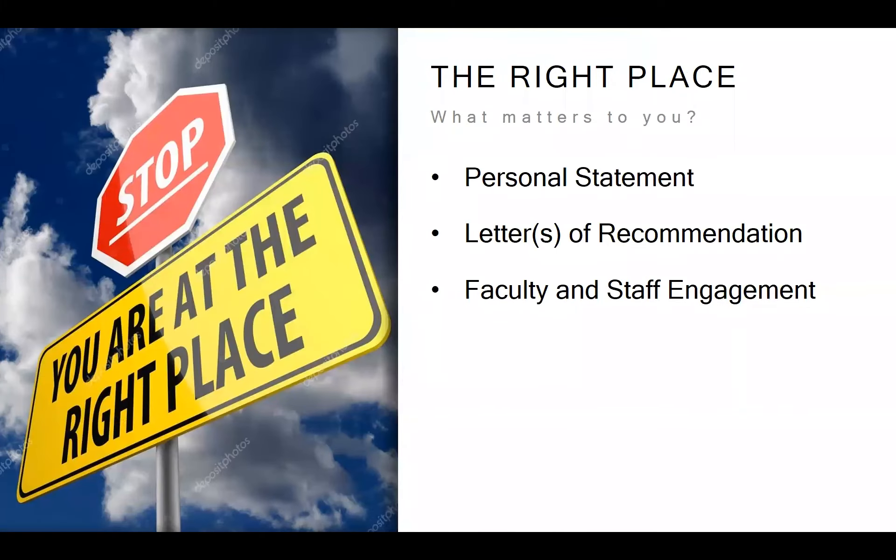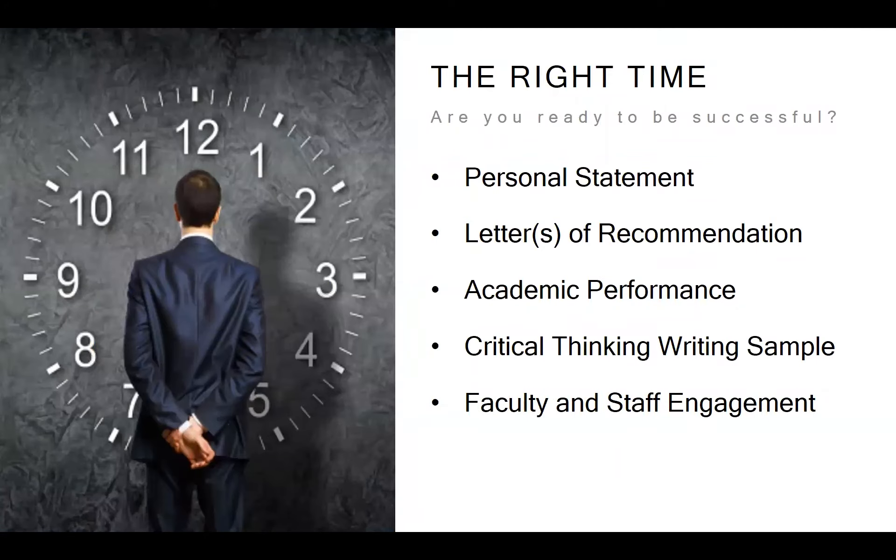The next consideration is: is this the right place? What matters to you, and what are you looking for in school culture and community? This is really all about fit. That can mean something as simple as modality — if you state you're looking for a traditional experience, a distributed learning environment like Fielding's may not be right for you. It also includes the types of connections you're hoping to make with faculty and classmates. Similar documents will give the committee insight into whether this is the right place for you.